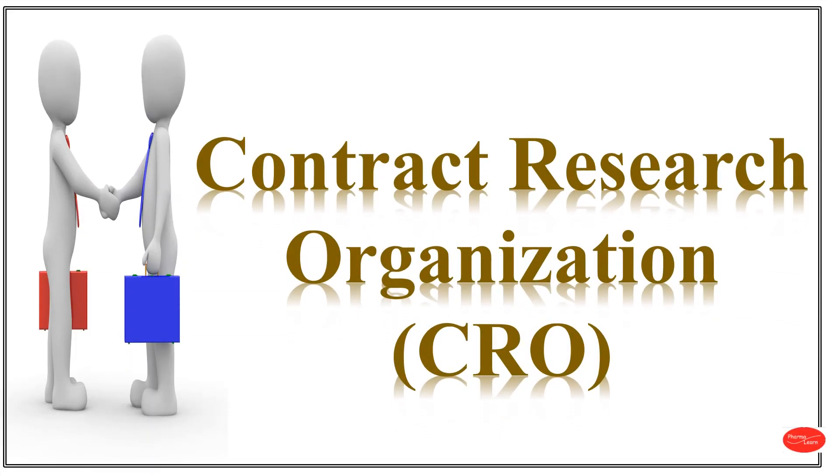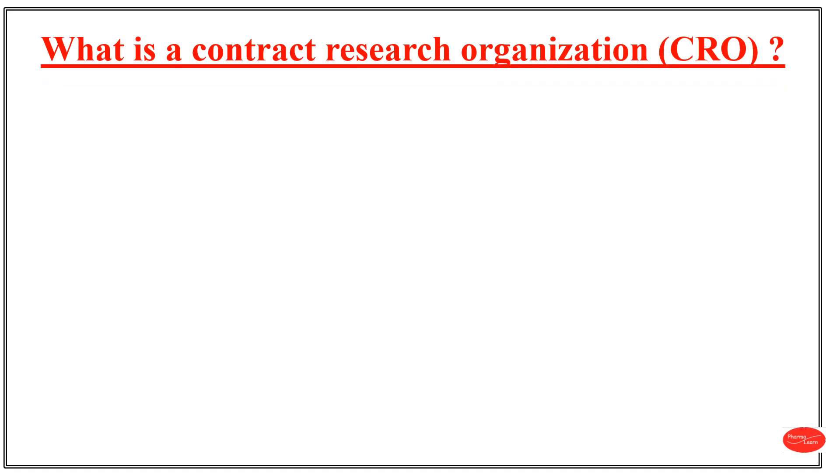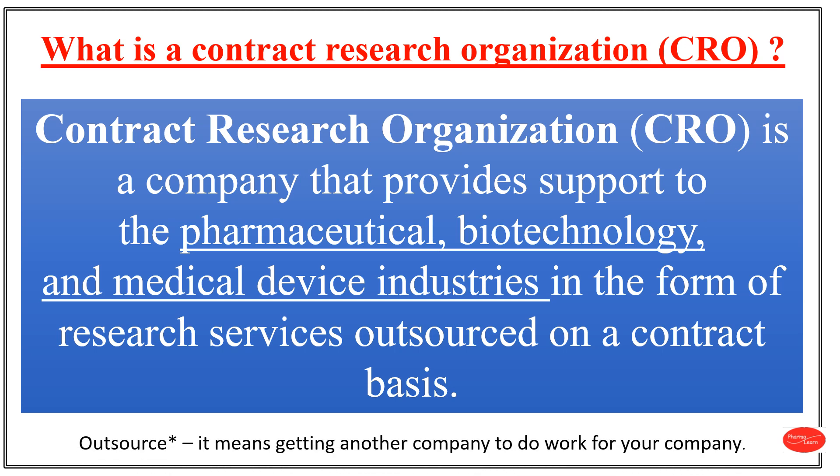In this video we are going to discuss about Contract Research Organization, CRO. A Contract Research Organization is a company that provides support to the pharmaceutical, biotechnology and medical device industries in the form of research services outsourced on a contract basis. CRO is a common practice in the pharmaceutical industry.